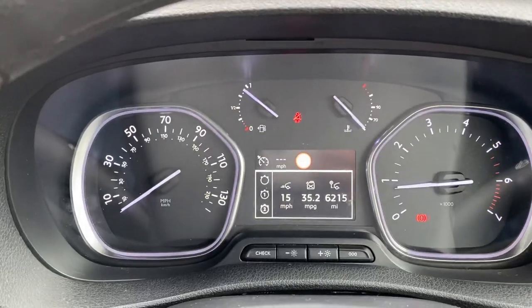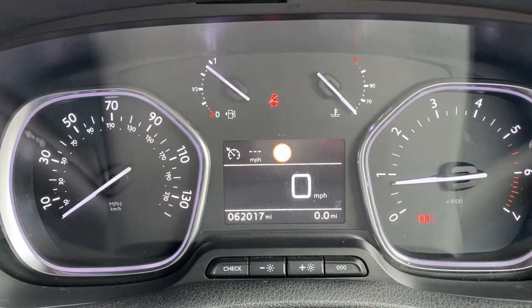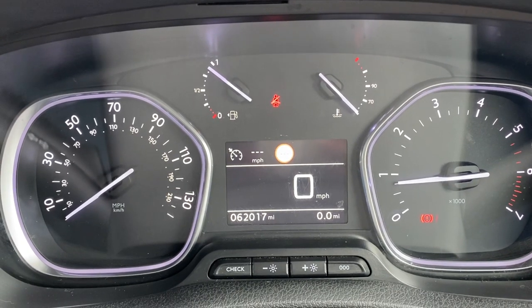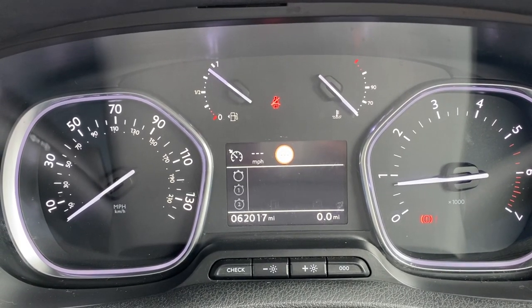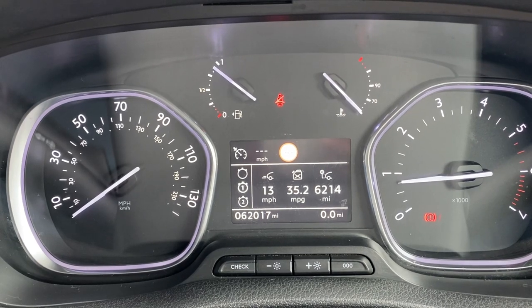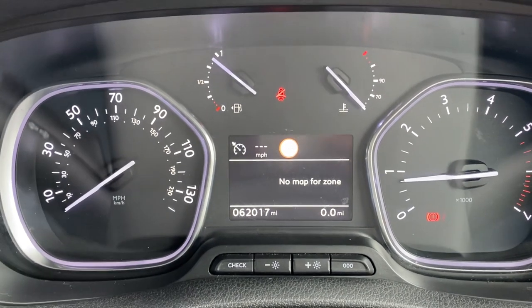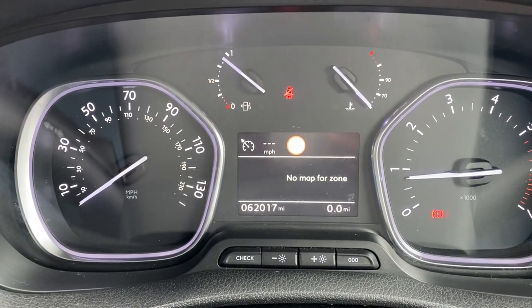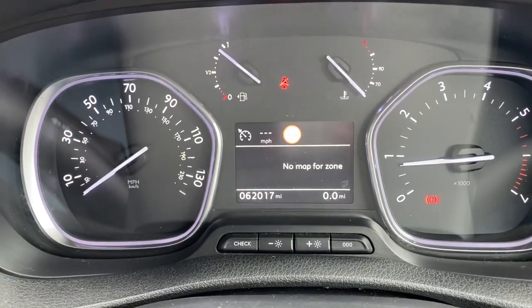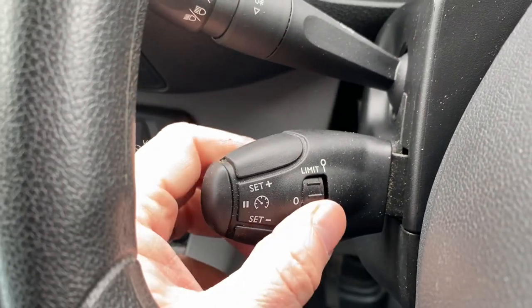Using the configuration button, you can change what's showing on the centre part of the dashboard — we've just switched over to speedometer. You can switch back through to the range in the tank, the average fuel computer, and so on. Once it has a destination in the sat nav, it'll give you sat nav directions on the display as well. Cruise control and speed limiter are on the left-hand stalk.